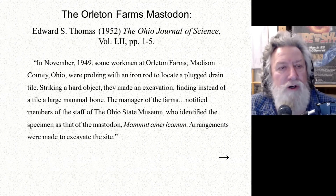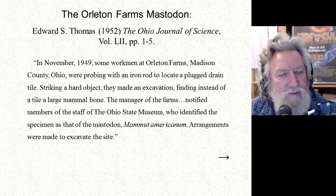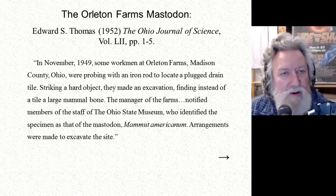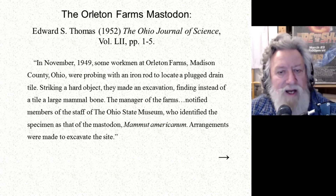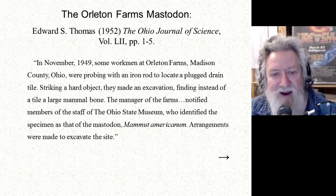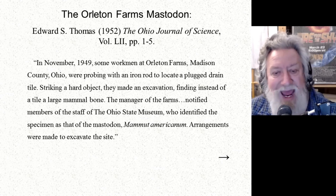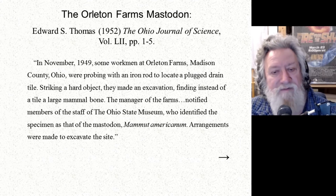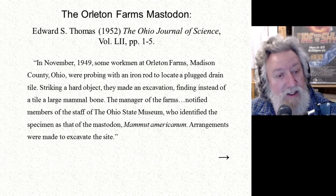Then we'll go to the year 1952. In the Ohio Journal of Science was a report. In November of 1949, some workmen at Oralton Farms in Madison County, Ohio, were probing with an iron rod to locate a plugged drain tile. Striking a hard object, they made an excavation, finding instead of a tile, a large mammal bone. The manager notified members of the Ohio State Museum staff, who identified the specimen as the mastodon mammut americanum.